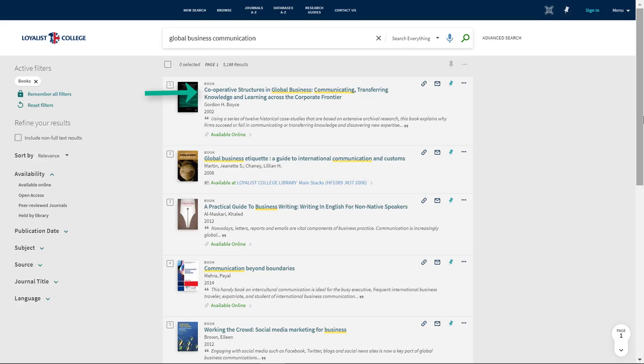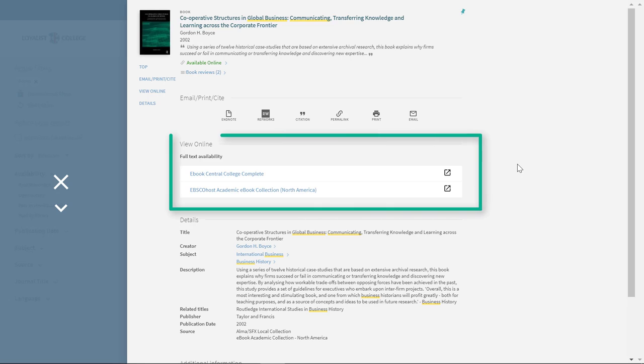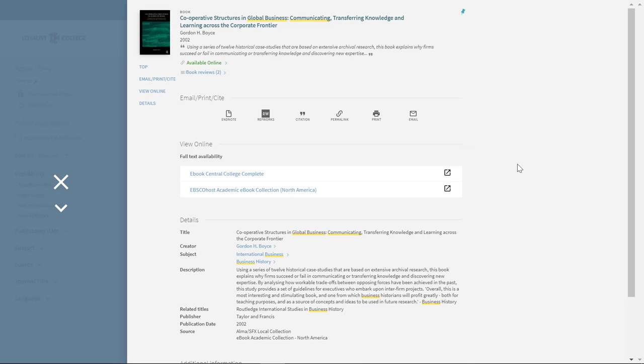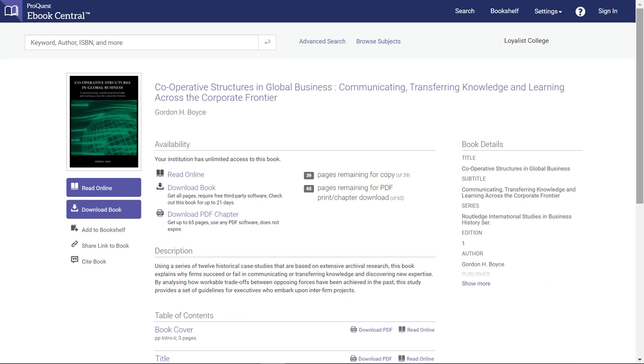To read an eBook, click on the title. This will open a new page with more information. Partway down the screen, you'll see a section titled View Online. Below it, you'll see a link or links to the full text of the eBook. When you click on the link, a new page will open. The page might look different depending on which eBook you're looking at, because the library buys subscriptions to eBooks from different companies and so their screens look different. Here are some examples. On this screen, look for a link that says something like Read Online, Download, Full Text, and so on. These links might be in different places depending on what screen you're looking at.